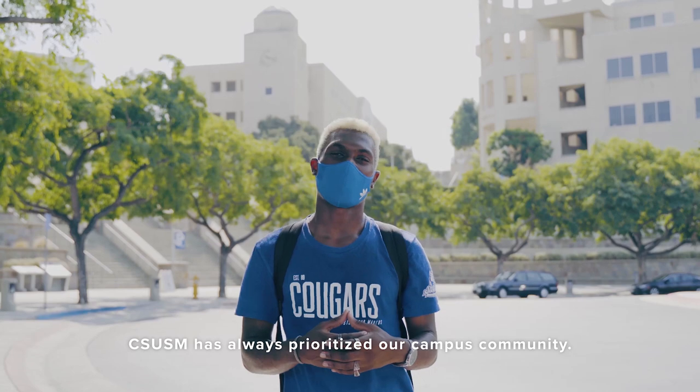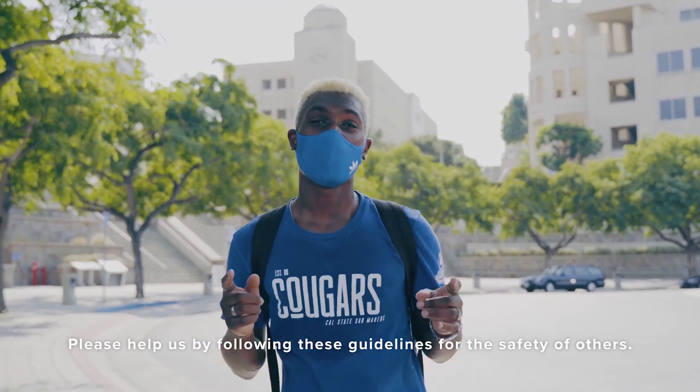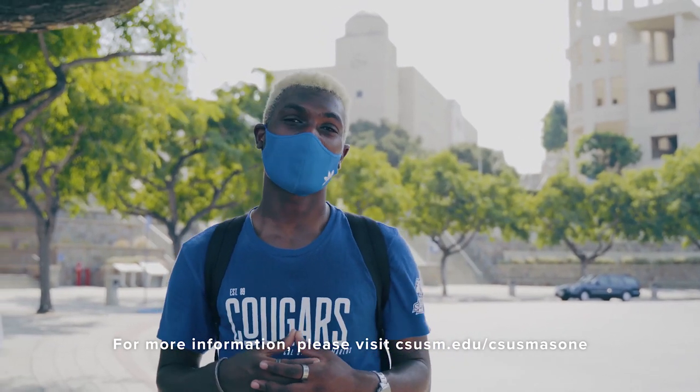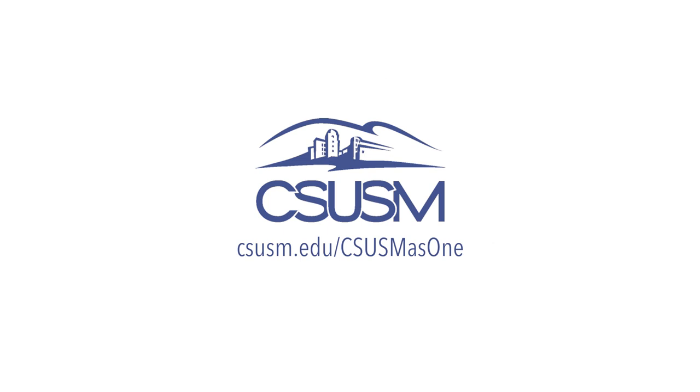CSUSM has always prioritized our campus community. Please help us by following these guidelines for the safety of others. We can get through this together. For more information, please visit CSUSM.edu/CSUSM-as-one.